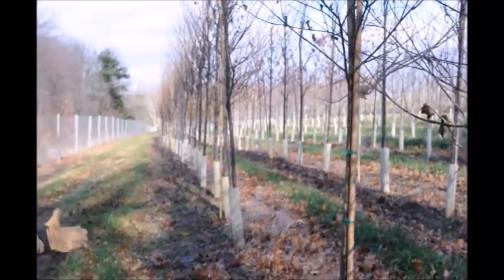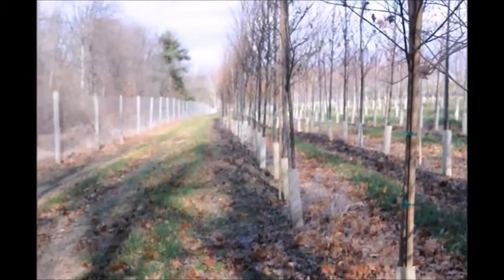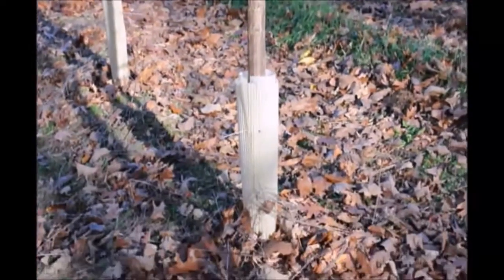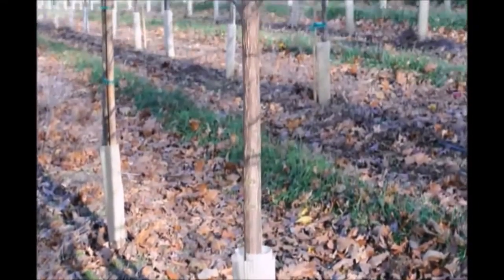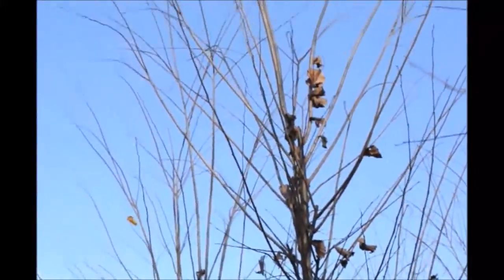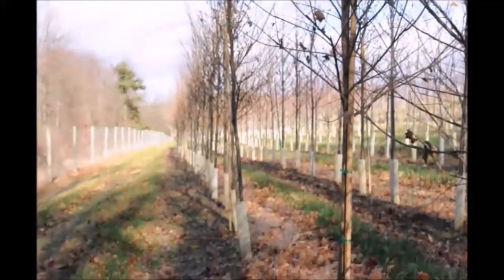These are Princeton Elms at Pilot Hill Farm. If you're thinking about replacing an ash tree, you want to think about the Princeton Elm. Here is why.